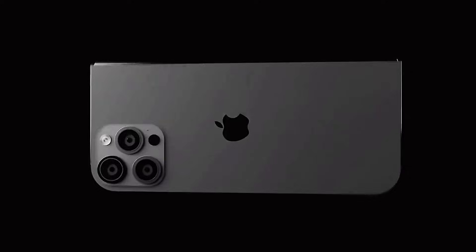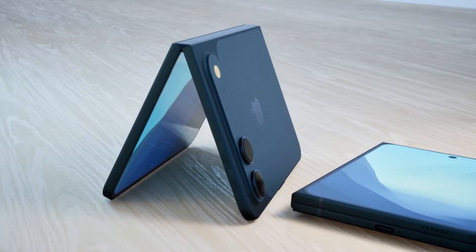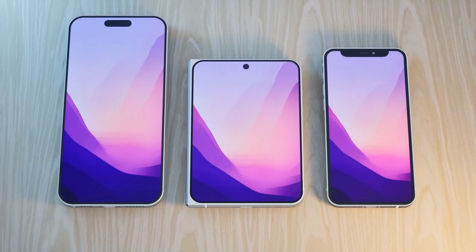The critical question: is $2,400 worth it for an amazing large inner screen if the outer screen is that small? Apple waited this long because they aren't copying Samsung — they are fixing Samsung's problems.